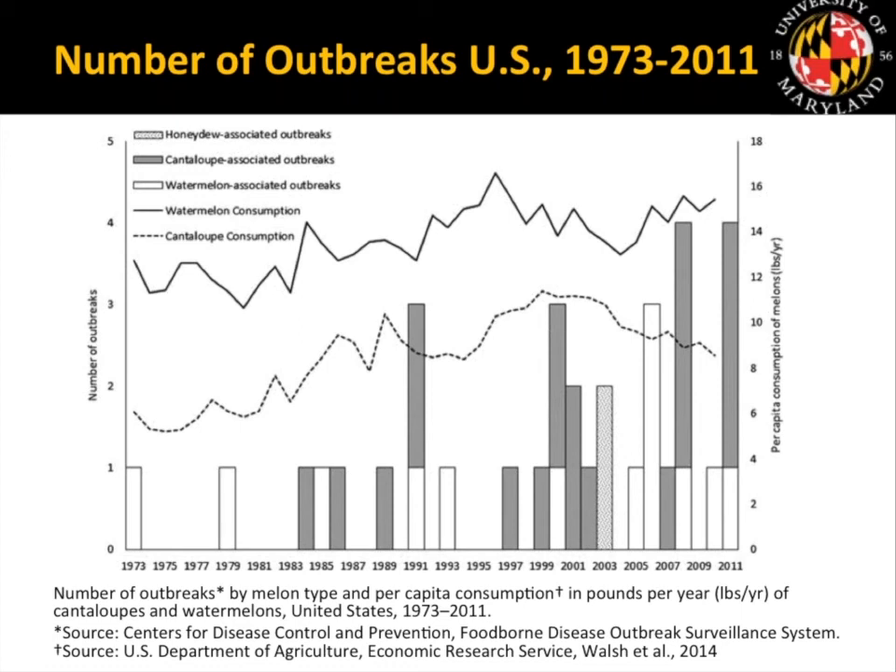Unfortunately, melons are considered a high-risk fruit from a food safety perspective. Foodborne illness outbreaks and recalls occur at a relatively high rate for this fruit compared to others. This slide shows CDC data spanning from 1973 to 2011, showing the number of outbreaks associated with cantaloupes, watermelon, and honeydew, as well as consumption trends. There were 34 outbreaks, translating into over 3,600 illnesses, over 300 hospitalizations, and close to 50 deaths associated with consumption of contaminated melons.